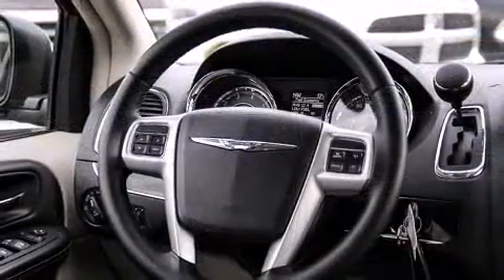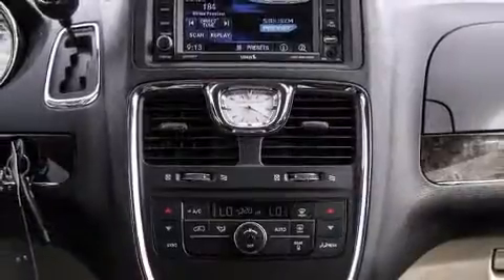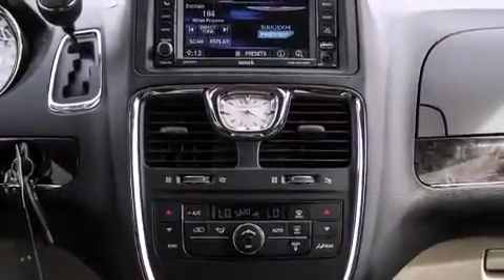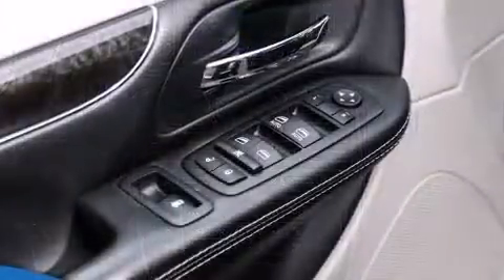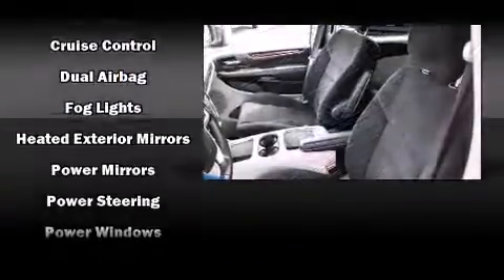Chrysler also prioritized safety and security by including dual front impact airbags, head curtain airbags, traction control, brake assist, anti-whiplash front head restraint, a panic alarm, and four-wheel disc brakes with ABS.